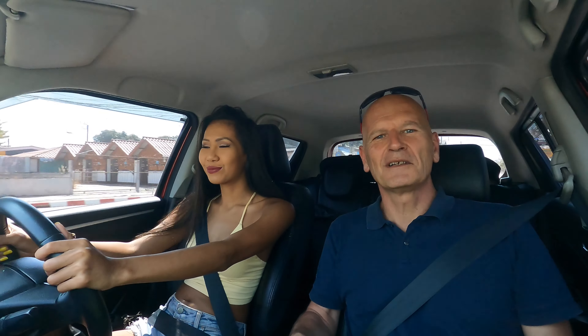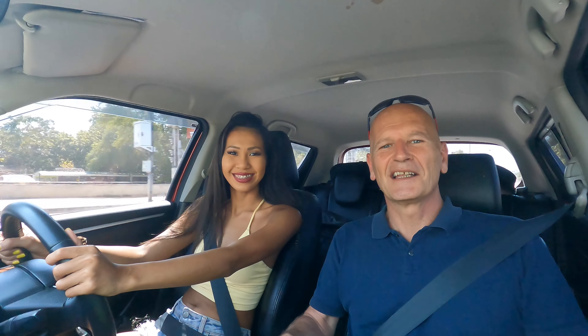Welcome to a new video from Sailing Miles. Ben, where are we going? Ocean Marina. Ocean Marina it is.